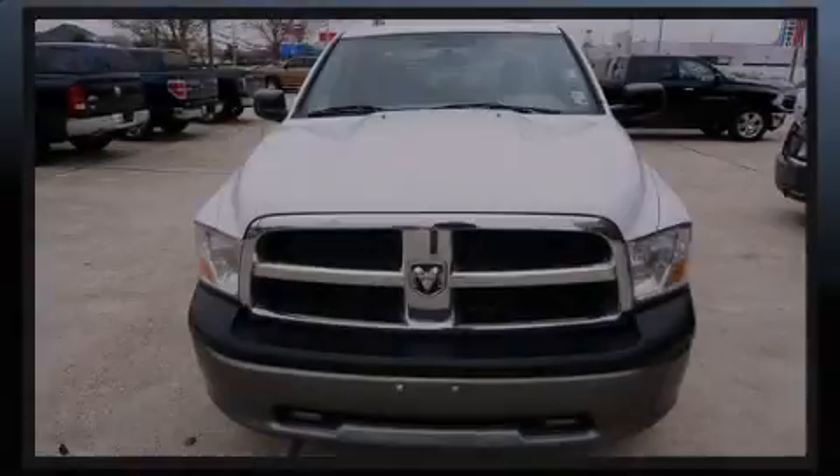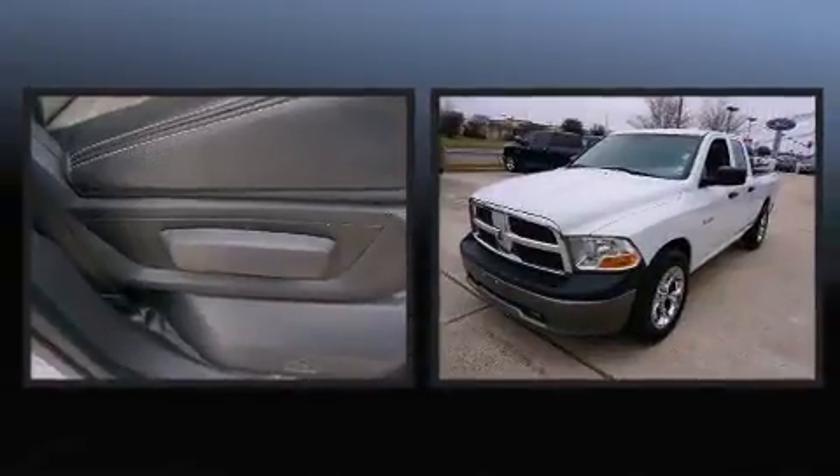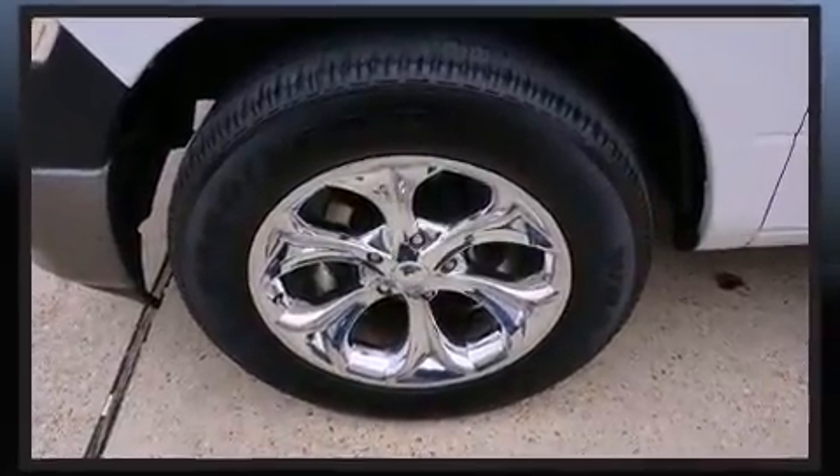Sensibility and practicality define the 2010 Dodge Ram 1500. Smooth gear shifts are achieved thanks to the refined six-cylinder engine, and for added security, dynamic stability control supplements the drivetrain.